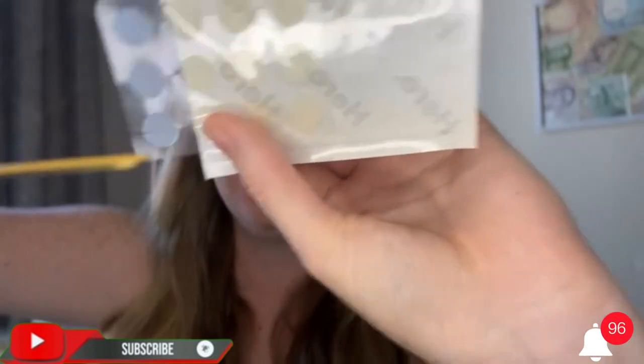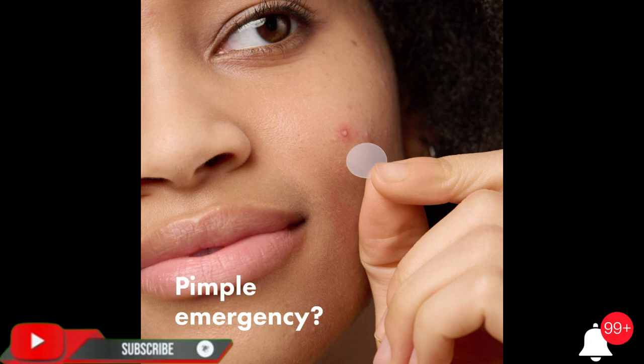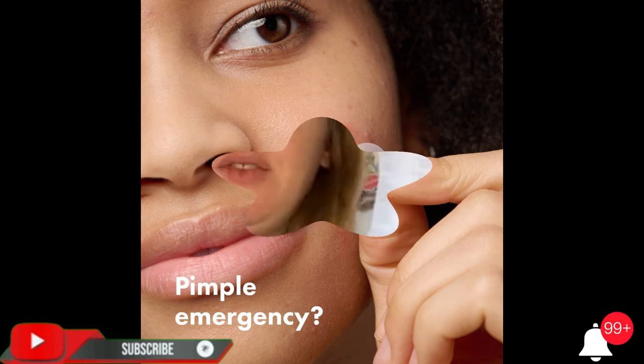Absorbs pimple gunk thanks to our medical grade hydrocolloid. Clinically tested, drug free, and safe for all skin types.